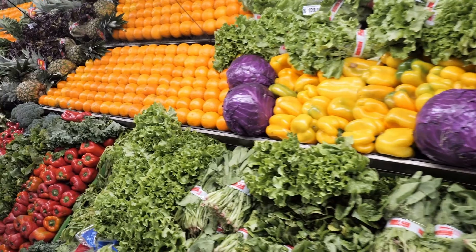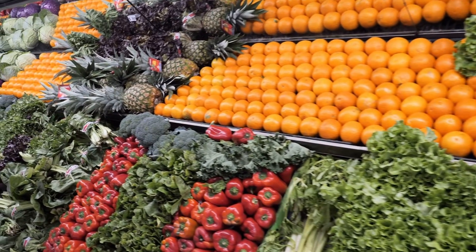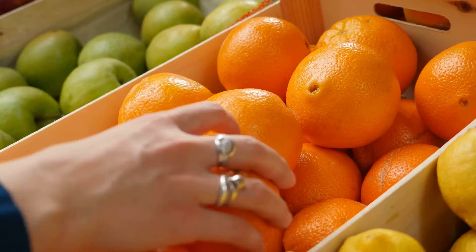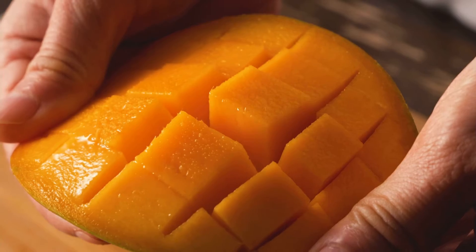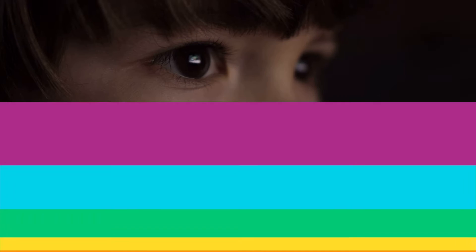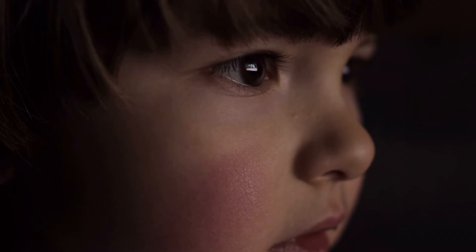Now for the next color. Can you remember what color came after red? It included fruits and vegetables like these juicy oranges, these bright pumpkins, and this tasty mango. Have you guessed it yet? It's the color orange. That was too easy, huh? Remember, orange fruits and vegetables are said to help our eyes stay healthy.